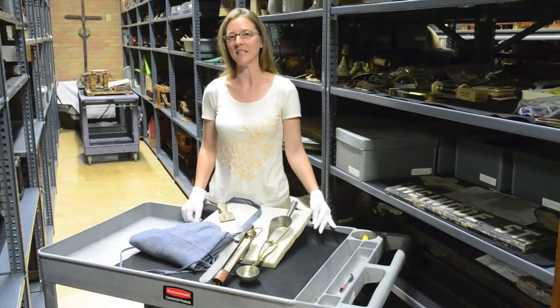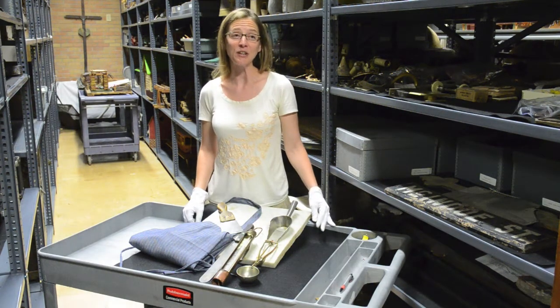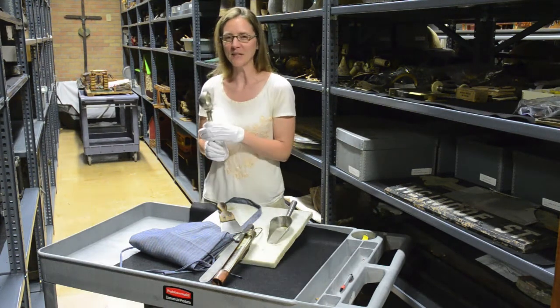He made lots of different candies — chocolate candies, hard candies, ribbon candy, French bonbons, and even during the Christmas season he made candy canes.